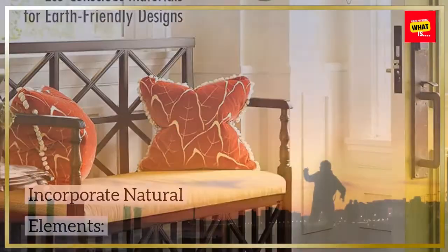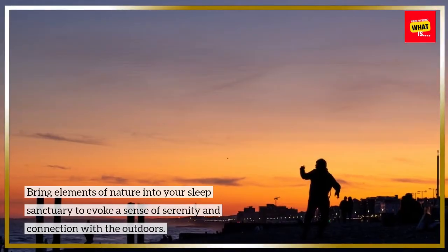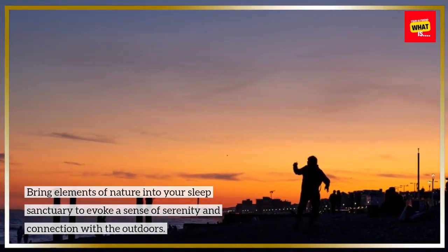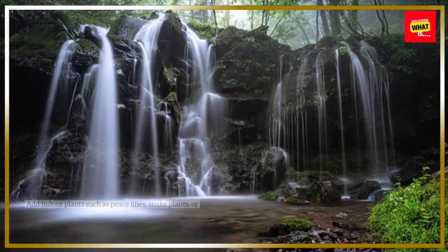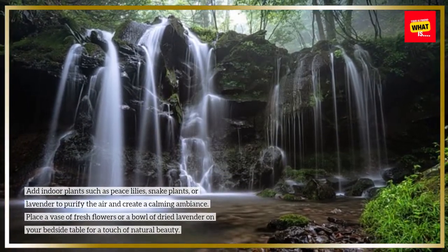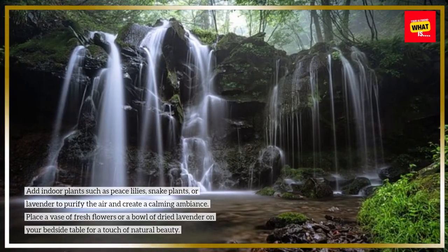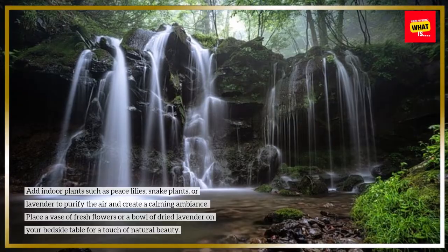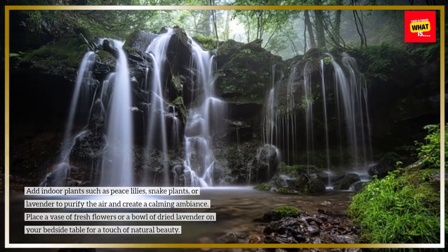Incorporate natural elements. Bring elements of nature into your sleep sanctuary to evoke a sense of serenity and connection with the outdoors. Add indoor plants such as peace lilies, snake plants, or lavender to purify the air and create a calming ambiance. Place a vase of fresh flowers or a bowl of dried lavender on your bedside table for a touch of natural beauty.